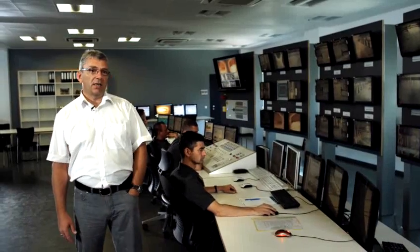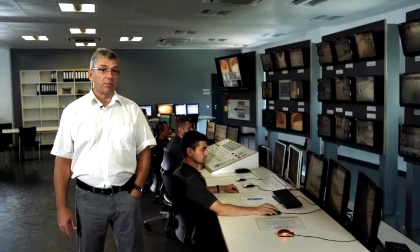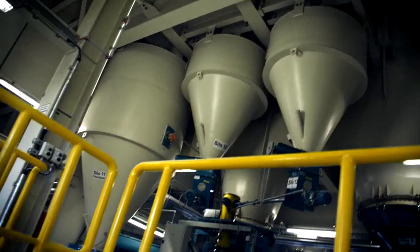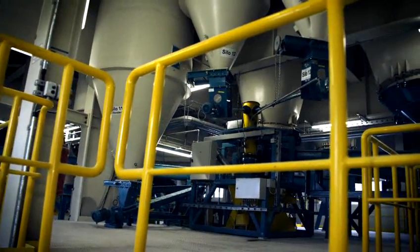The core of the system is a Simatic PCS7 process control system, tailored to our needs. It regulates and controls such things as the firing of the furnace, the specifying of batch recipes, the glass cooling, but also exhaust gas purging, power generation — so basically all systems of this float glass line.